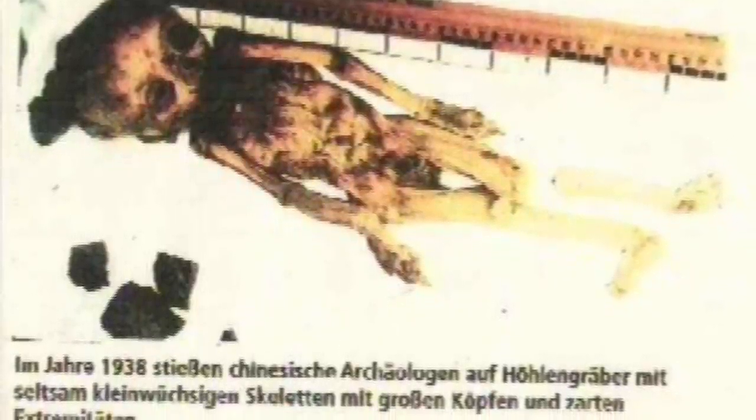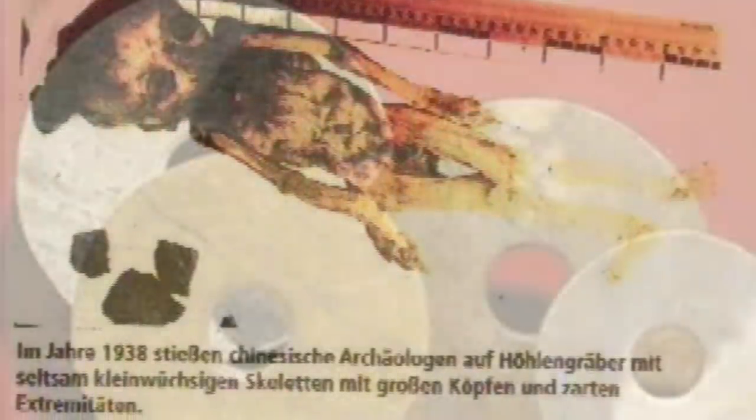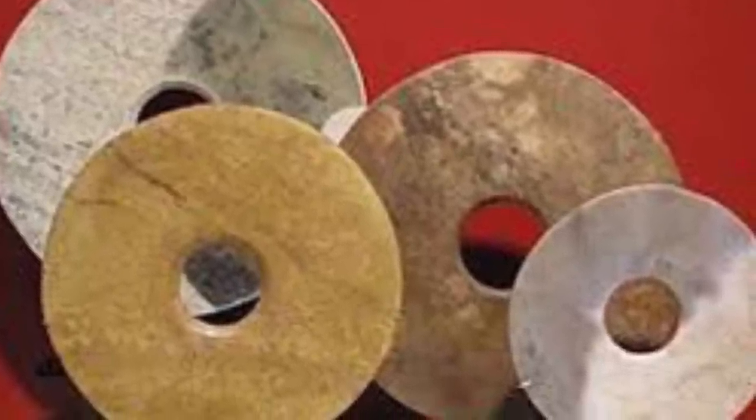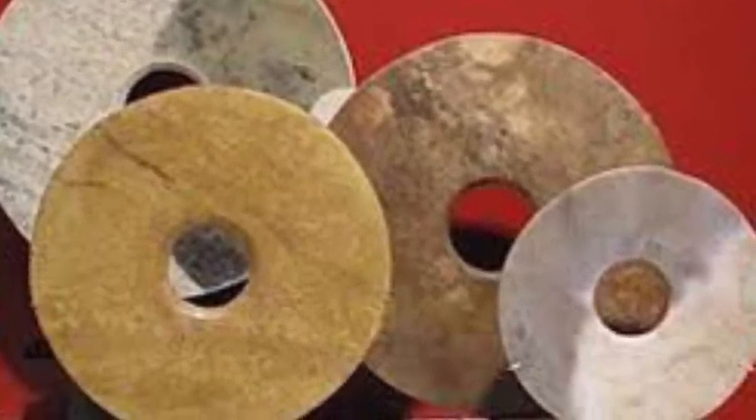At the point in the cave where the discs and the burial site were found, it is written that the walls were almost perfectly flat as if cut, and the walls were glazed or finished.